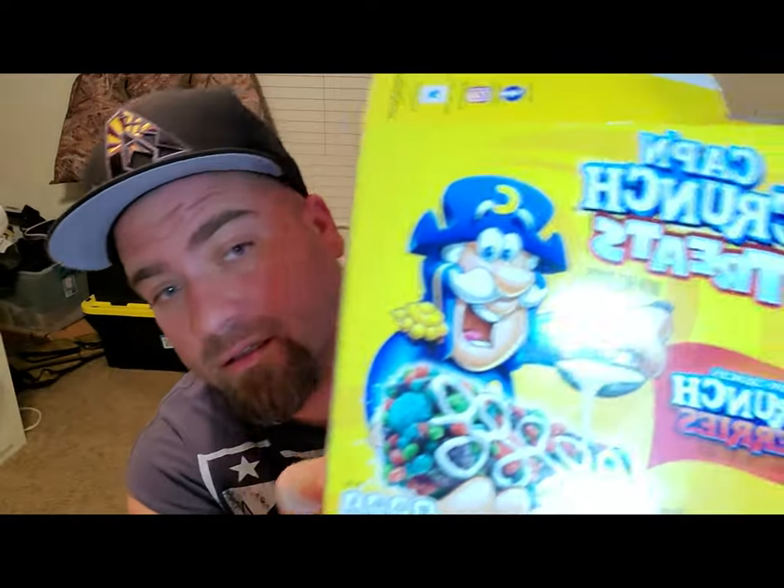I remember back in 2012, 2013 there was a commercial called Sherry's Berries, and whenever I see berries or chocolate-covered cherries or chocolate-covered strawberries I think of that commercial. I know that's weird. So here we go — open it up, look at this packaging, does it look the same? Let's see.